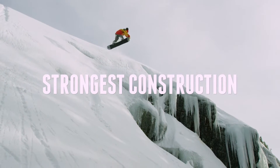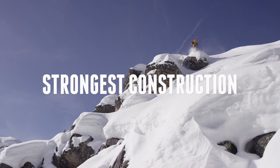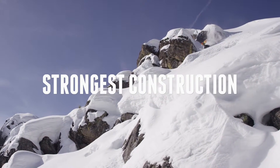Strongest construction. The superior bonding characteristics of urethane, along with the finest selection of materials, offers the strongest and most durable snowboard construction available.